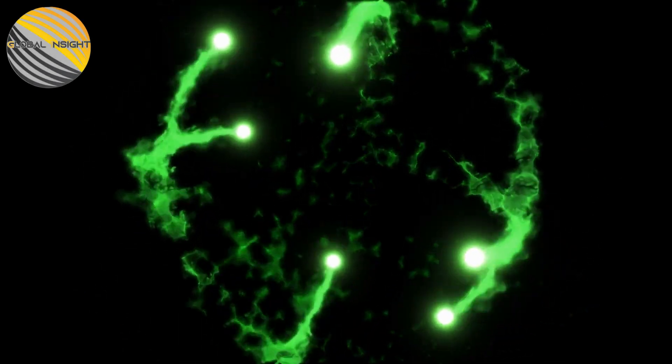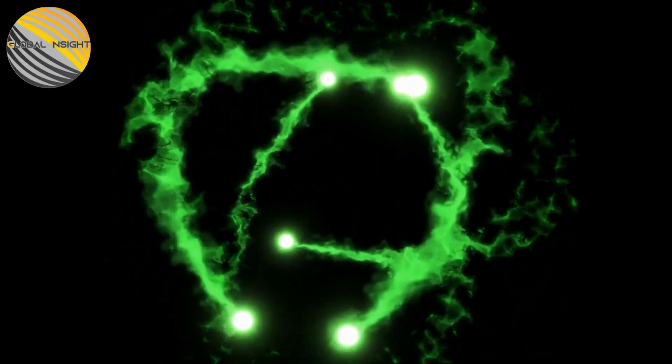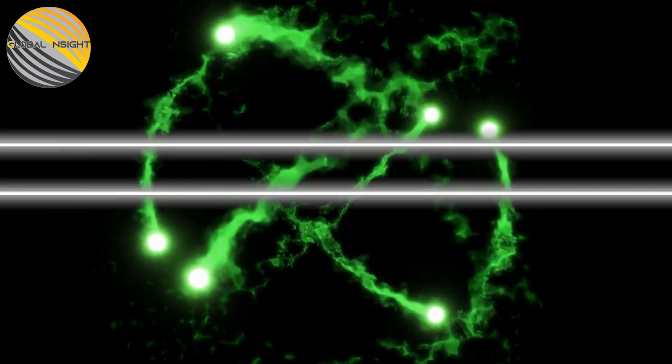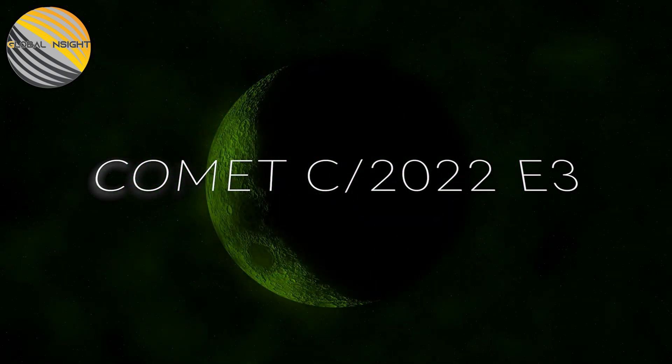Comet C/2022 E3 is visible in the sky this month — a comet which hasn't passed Earth in over 50,000 years. Today we will tell you everything you need to know about Comet C/2022 E3, then give you everything you need to know so that you can view it yourself. So stay tuned.